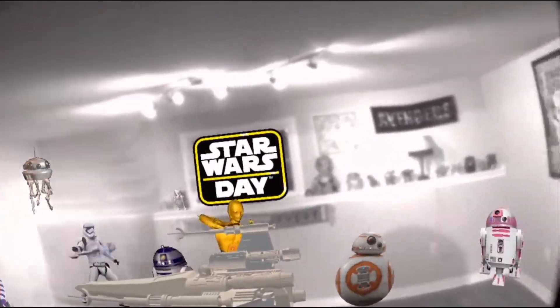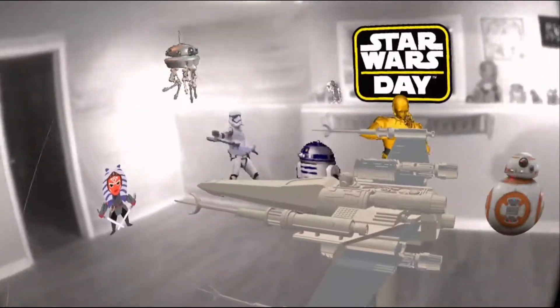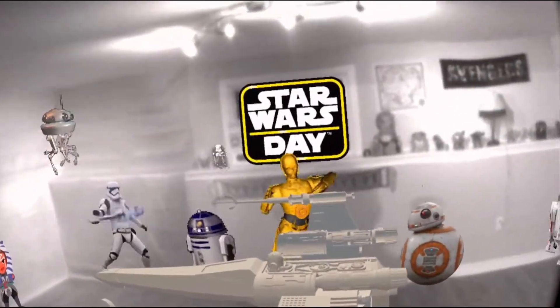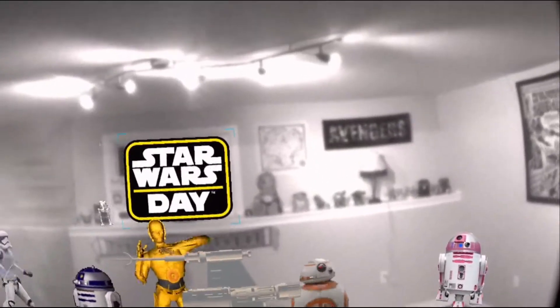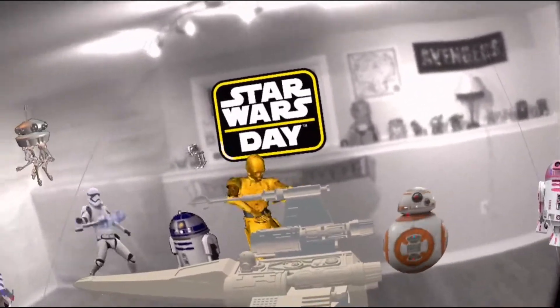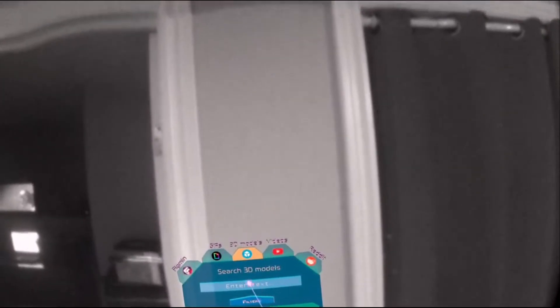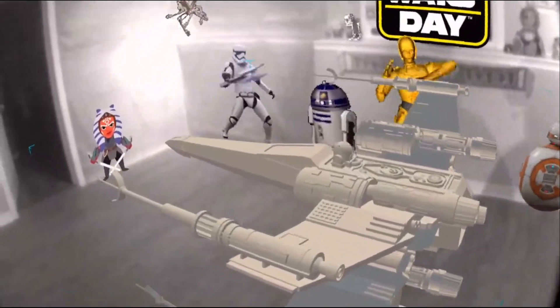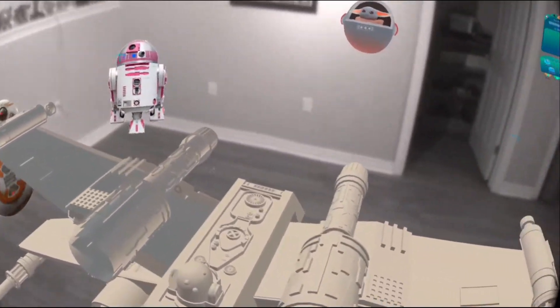Welcome back everyone! I'm in Figment XR again and I just found out something very exciting. Back in 2015 I took a 3D modeling course and made some models in Maya on the flat screen, and today using Discovery and Sketchfab I was able to import my models into my VR room.